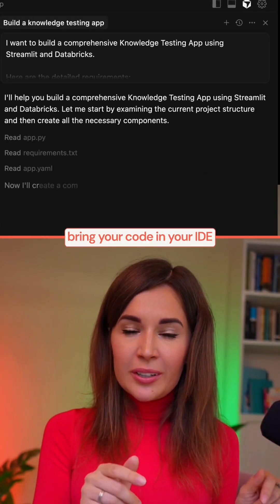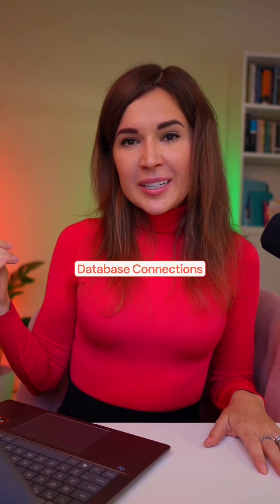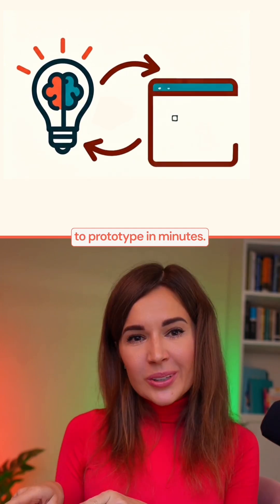Step three: bring your code into your IDE and start vibe coding. Git sync, database connections, and one-line deployment let you go from idea to prototype in minutes.